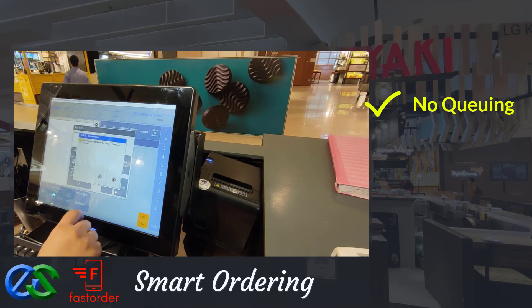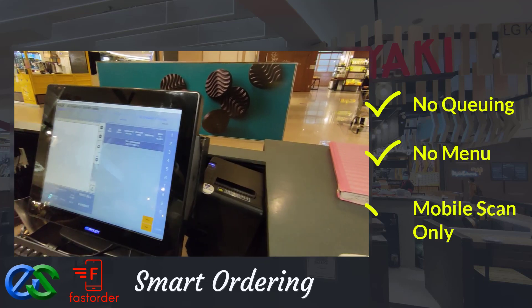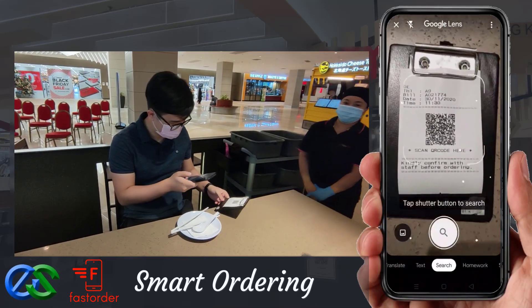No waiting in queue, no menu provided — just a QR code. Using a smartphone to scan the QR code, the menu will appear in a glance.